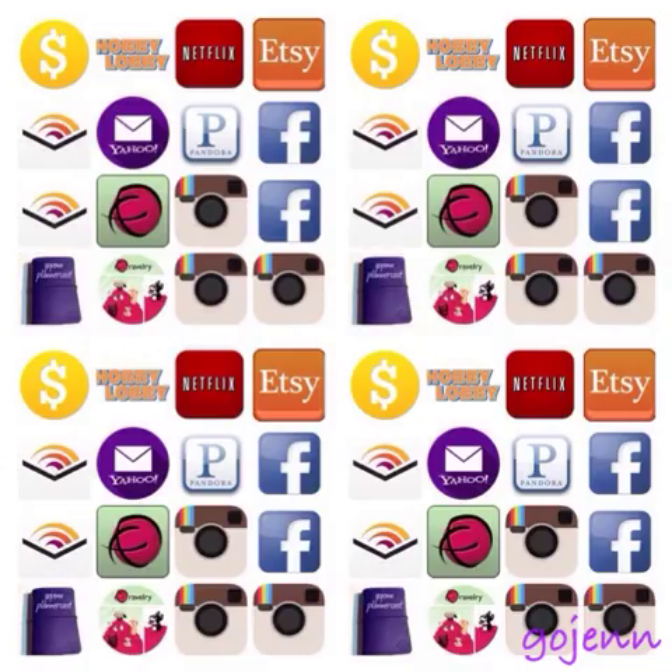It was kind of tedious because I went out on the internet and found the icon for each thing and then copied it into my spreadsheet. These are for my own personal use, and I'm not selling this at all or profiting.